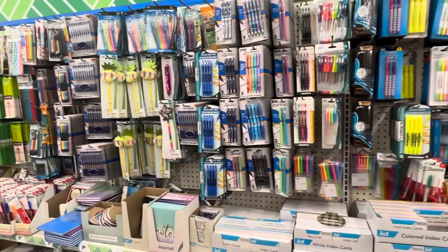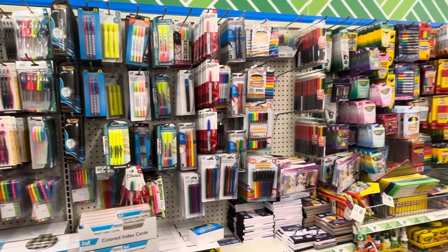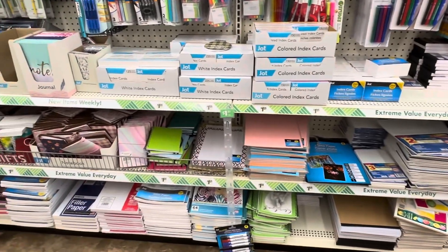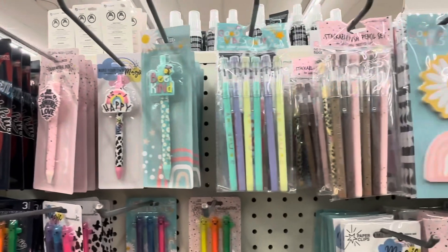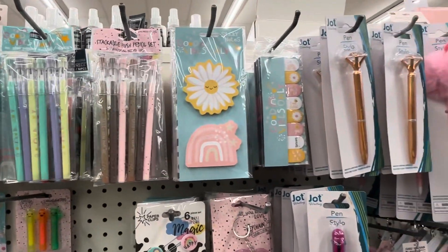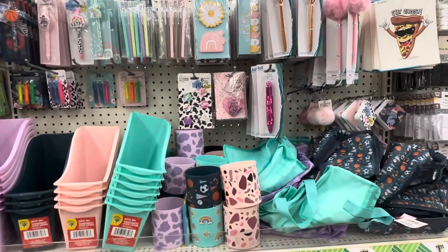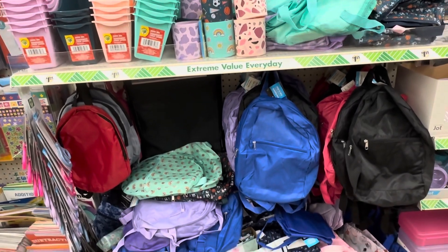We are in the stationary aisle now. I shop this aisle for school supplies year-round, but sometimes you can find better deals at Walmart, especially this time of year. So just be sure to do your price comparisons. However, if you are looking for cuter or novelty school supplies, head to Dollar Tree because they have lots of those.